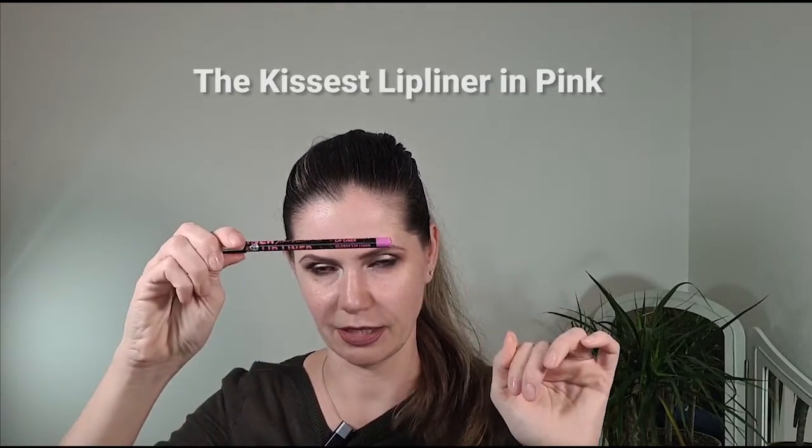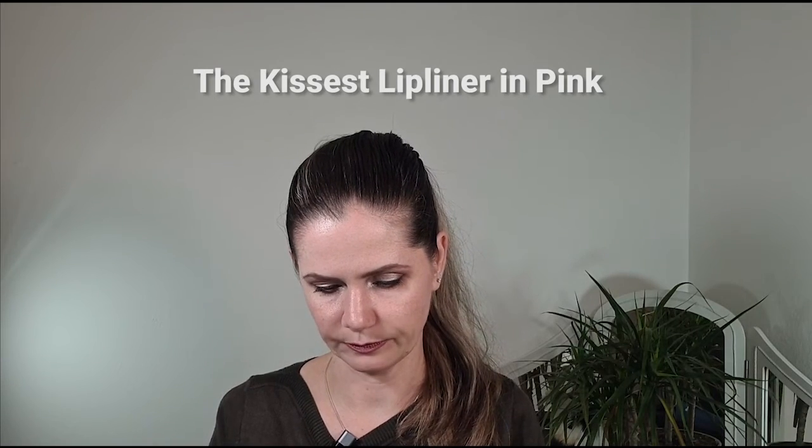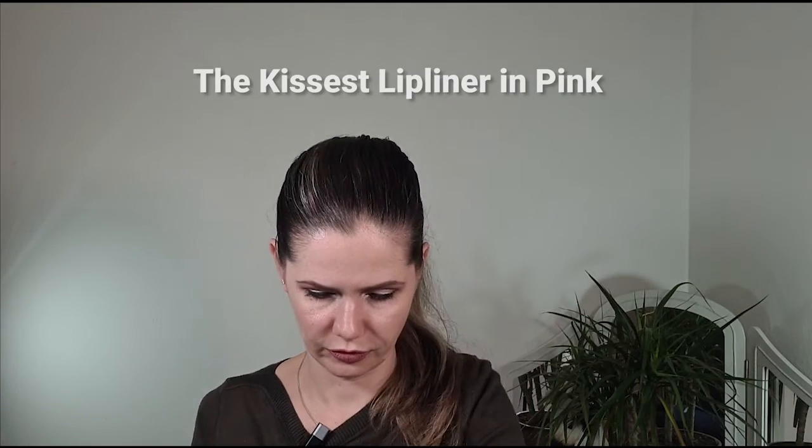There's one more product — a lip liner in pink. The color is literally called Pink and it's by a Chinese brand called Kissest Liner. It's a very Barbie pink color. I'm putting a goal of 10 uses on it. So overall, that's my intro into Project Whole Collection.